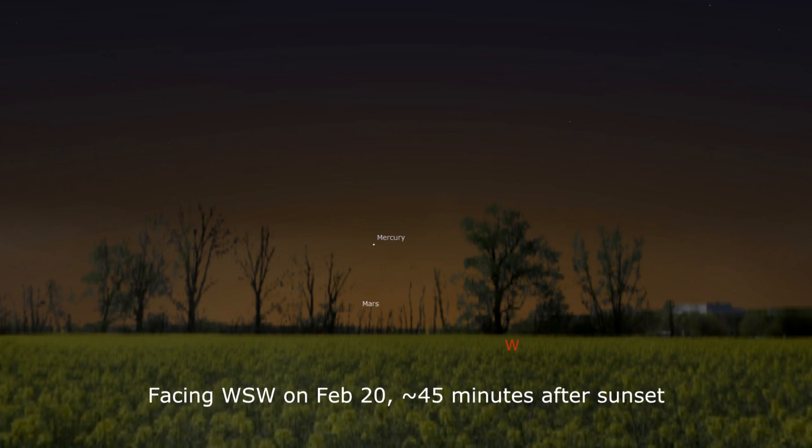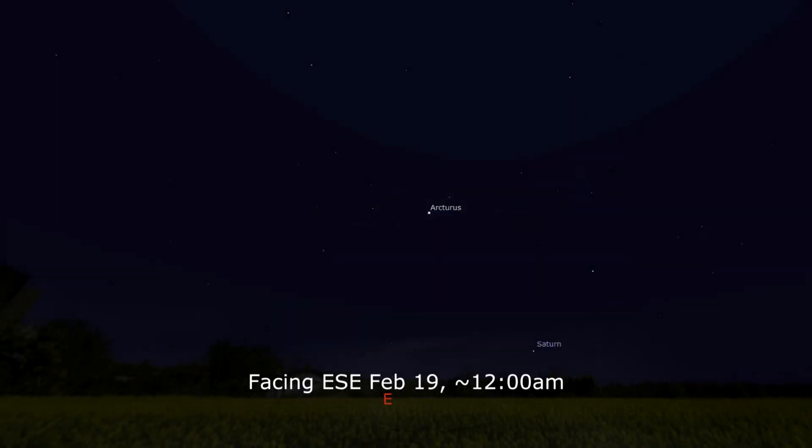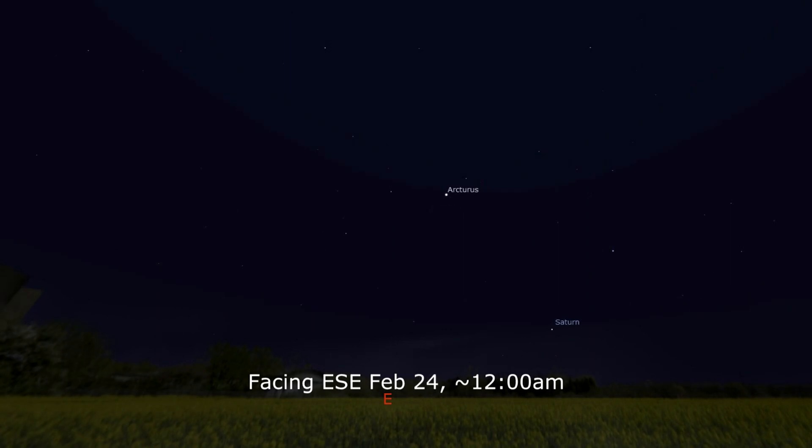Although just past greatest elongation, Mercury is still visible in the first half of the week before it starts dropping back sunward. Later in the week on the 21st, Jupiter appears to pick up an extra Galilean moon as it moves near a 6.8 magnitude star. And Saturn is stationary on the 19th as it begins retrograde after that, placing the planet higher in the sky sooner — more than 10 degrees above the horizon by midnight on the 24th.